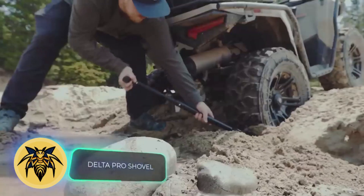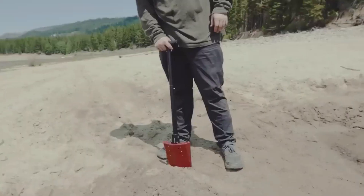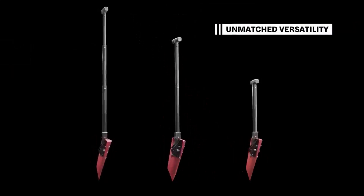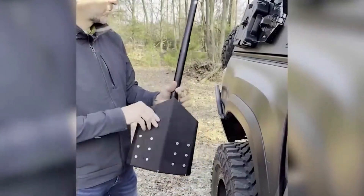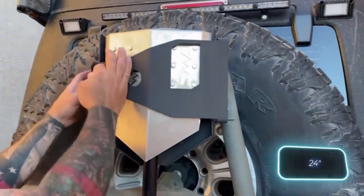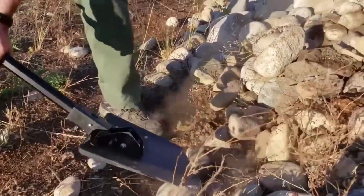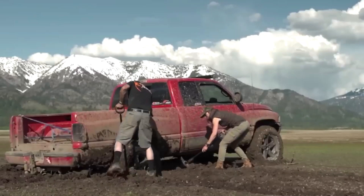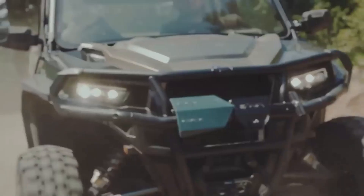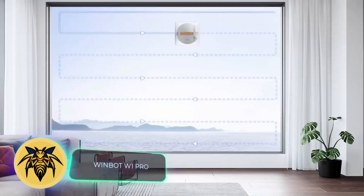Next up is the Delta Pro Shovel, crafted from aircraft-grade aluminum and marketed as the king of versatility. This tool offers three different settings to adjust the shovel's length and can also serve as a hoe. When it's time to move, it conveniently folds up to a mere 61 centimeters in length, with a weight of 1.7 kilograms. Its cost is quite substantial at $350.